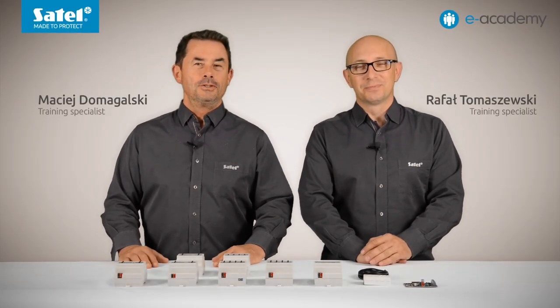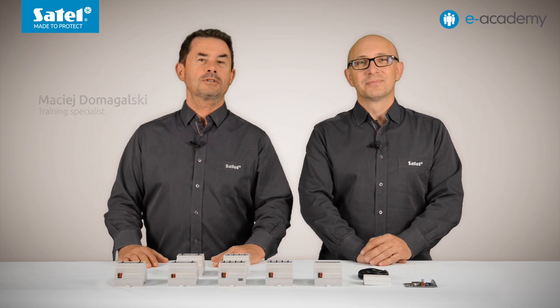Welcome to the e-Academy. Today's episode is an introduction to the KNX Building Automation System, specifically a presentation of what Satel can offer in this area. We will briefly discuss devices from the Satel range that are designed to work within this system. But first, a few words of introduction.